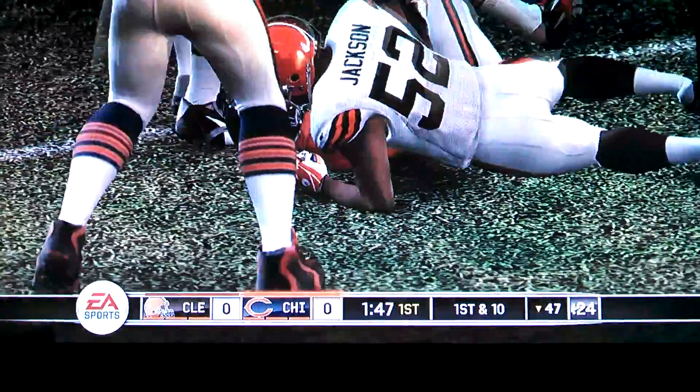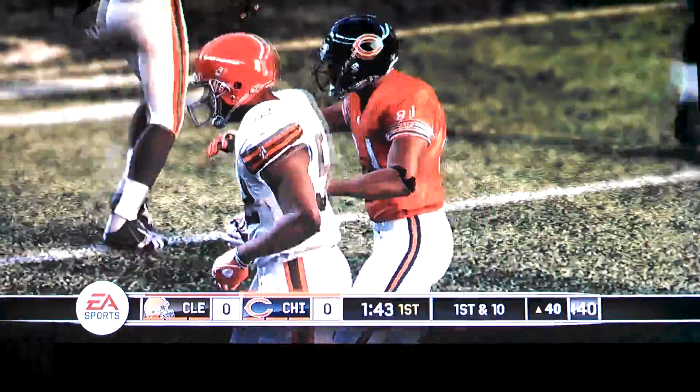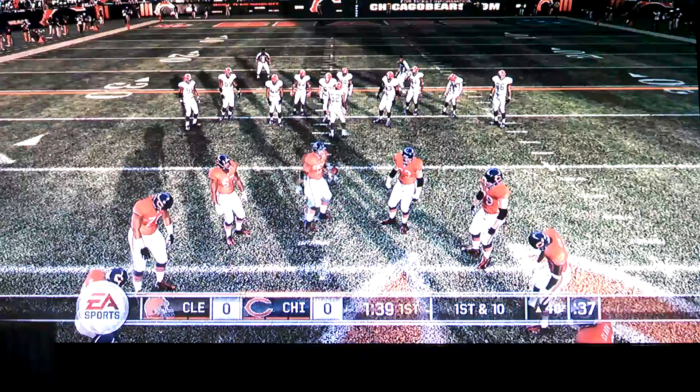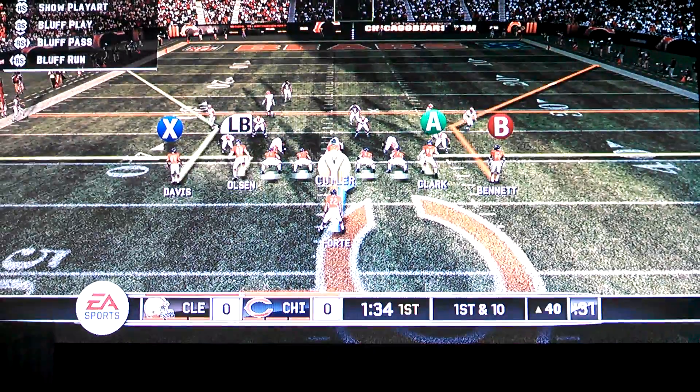Passes away. Tackle was made by Duell Jackson. And this just proves positive that you don't have to have one of those rocket arms to play in the National Football League. As long as you have good accuracy and good timing, you can make winning plays.